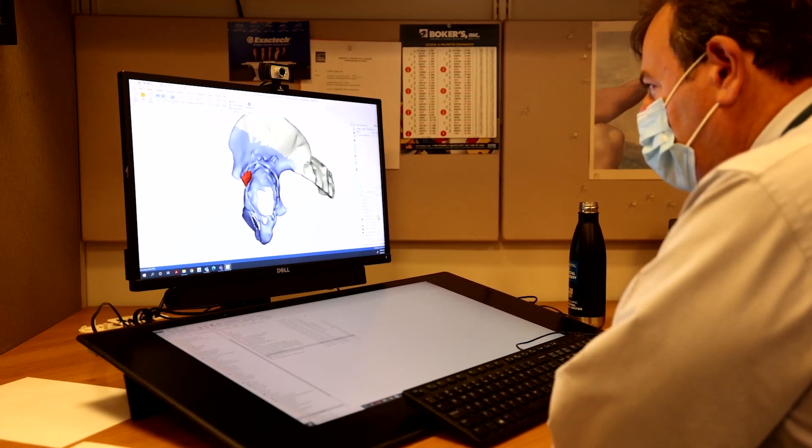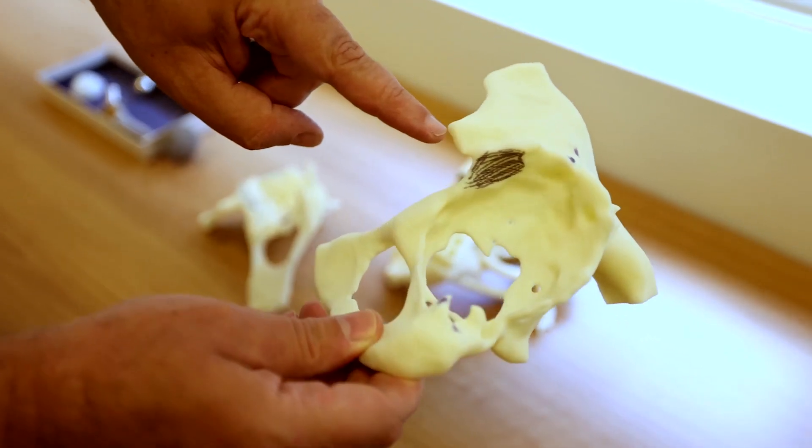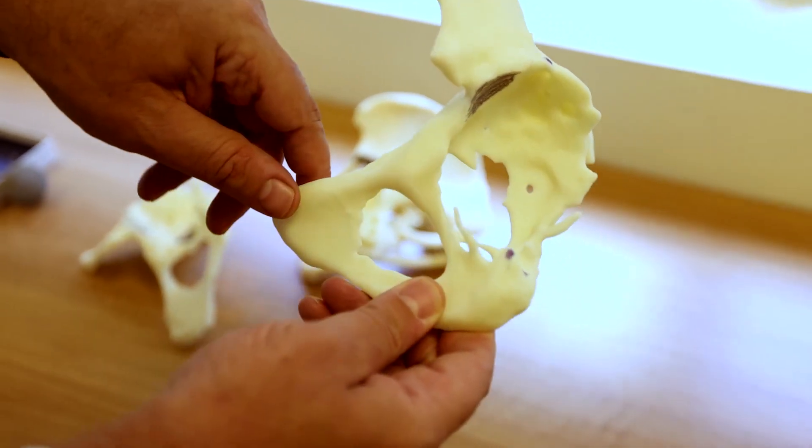For surgeons, they think with their hands. I can show them imaging on a computer screen of a patient's anatomy, but there's nothing like being able to hold it in your hand — they can spin it around and think through the surgical procedure.